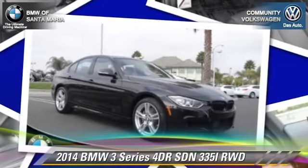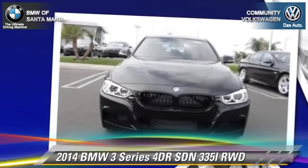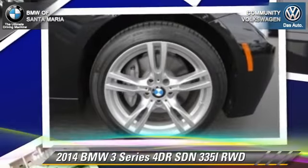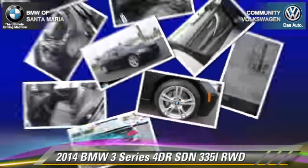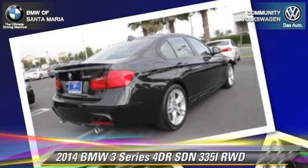The 2014 BMW 335i. This rear wheel drive sedan is well equipped. This BMW features fog lights, dual front airbags, and alloy wheels.